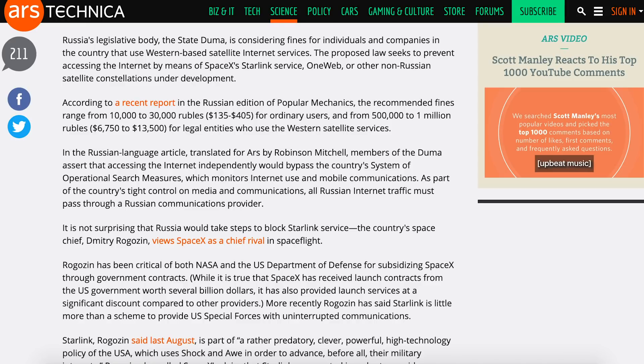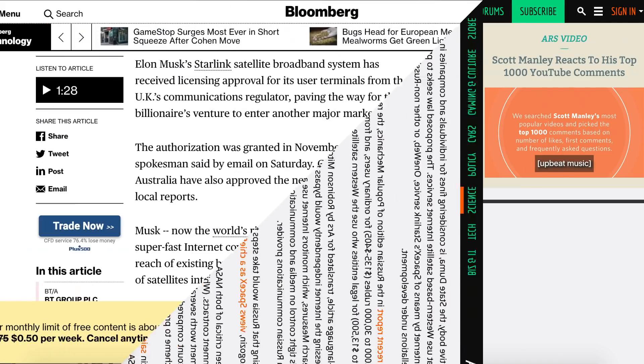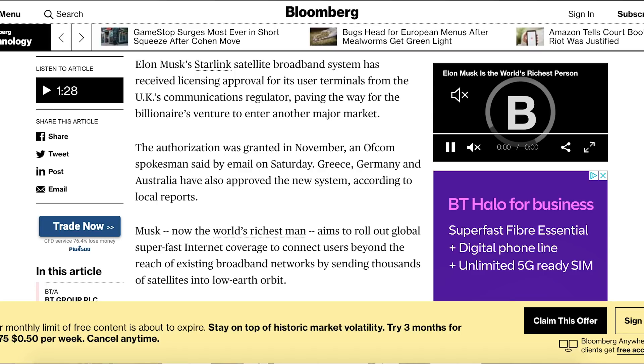We have another article, this one from Ars Technica, about Russia considering giving fines to citizens who use Western-based internet services such as Starlink. Also some really exciting news, at least for those of you like me who are in the UK — the UK's communication regulator has approved Starlink user terminals.